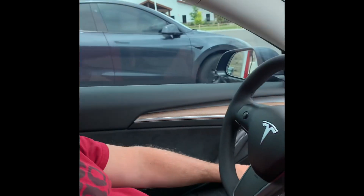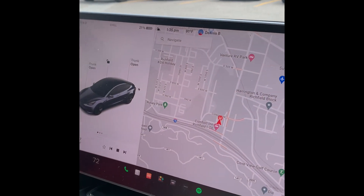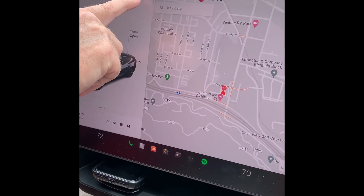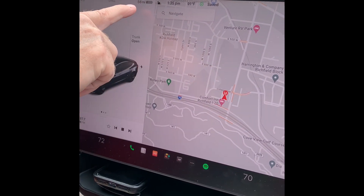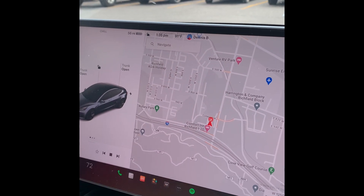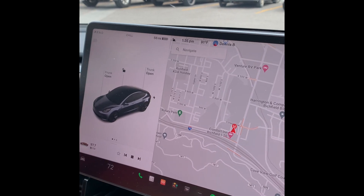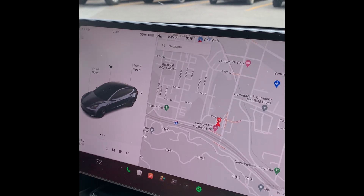We are in Richfield, Utah. We only made one stop — we stopped in St. George and it cost us $11.10. We charged up, and now we are in Richfield, Utah. We have 21%, which is equal to 56 miles left, and we are now going to charge. We'll see how long it's going to take and how much it's going to cost.